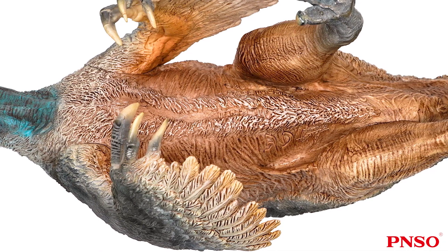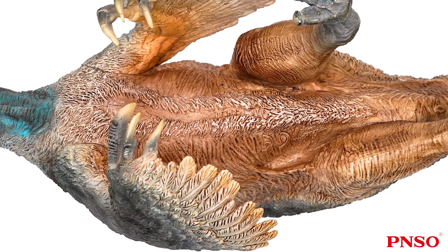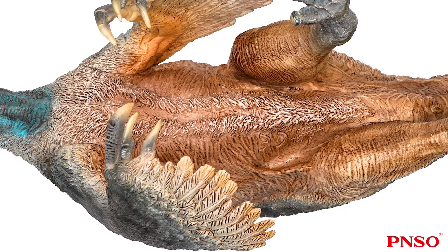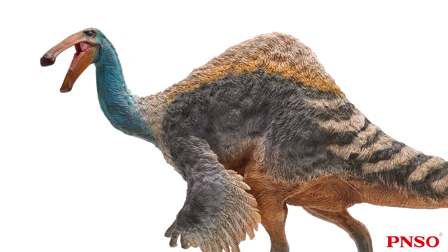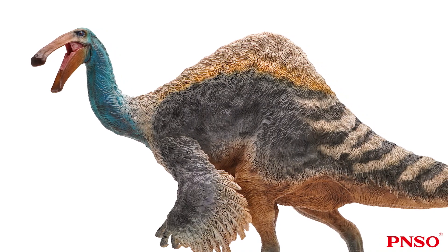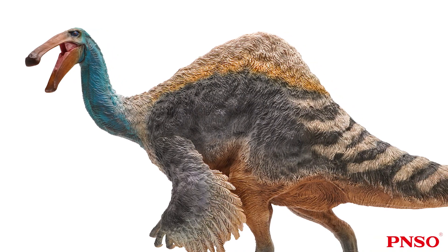Deinocheirus had an enormous body, with an especially large pelvis. This caused it to have a big body cavity and belly. Therefore, although Deinocheirus was an ornithomimosaur, it wasn't good at running like other members of the group, and it probably walked very slowly on land.